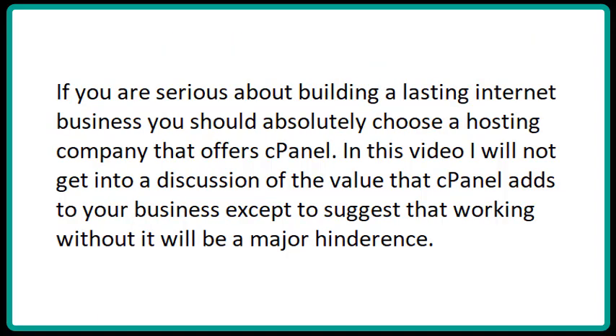If you're really serious about building a lasting internet business, you should absolutely choose a hosting company that offers cPanel. In this video, I will not get into a discussion of the value that cPanel adds to your business, except to suggest that working without it will be a major hindrance.